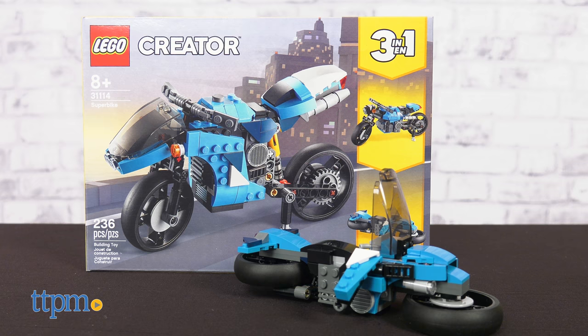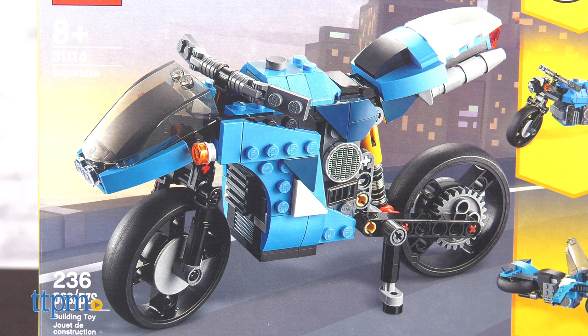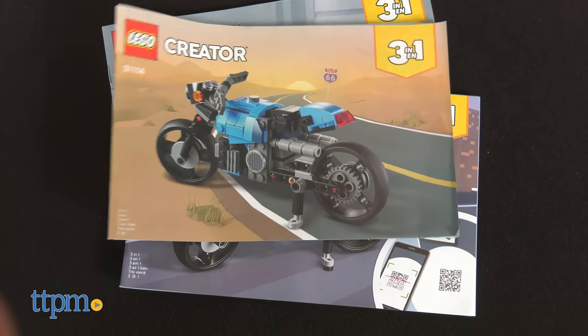The main build in the 236-piece Superbike Set is a modern motorbike, but we built the futuristic hoverbike because we thought it looked better. You can also build a classic motorcycle with kickstand.